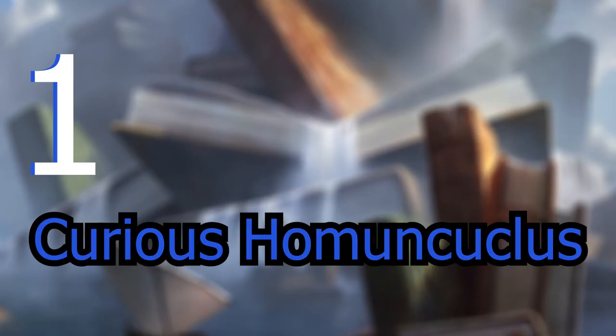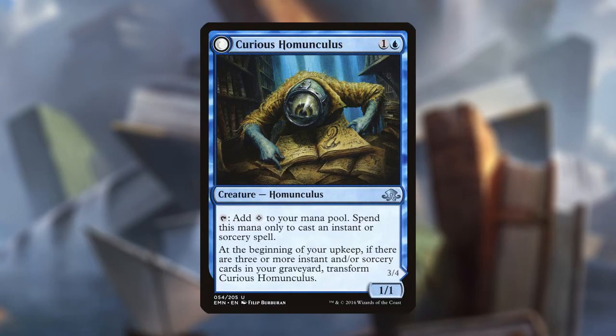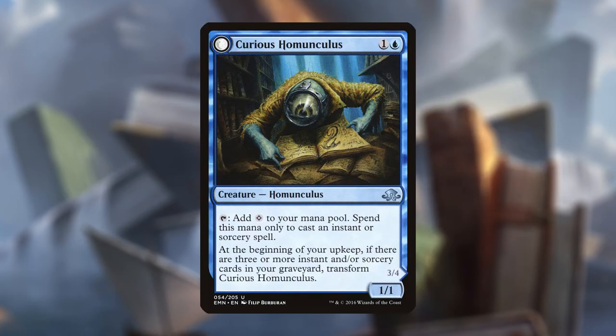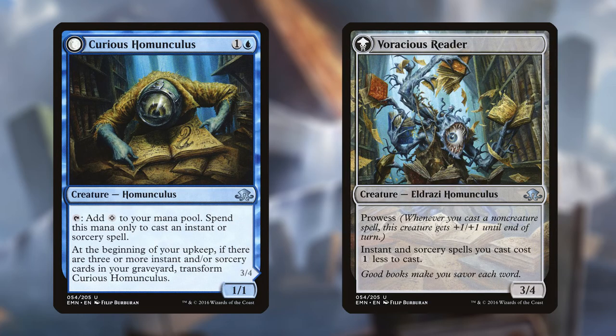If you're curious to know who's going to take the number 1 spot, look no further than Curious Homunculus. Curious Homunculus is one and a blue for a 1/1 creature homunculus. It reads: tap, add one colorless to your mana pool — spend this mana only to cast an instant or sorcery. At the beginning of your upkeep, if there are three or more instants and/or sorcery cards in your graveyard, transform Curious Homunculus. I'm already in love with this card — homunculus is one of my favorite creature types in Magic, their art is hilarious and super cute. After hitting the requirement of three or more instants and sorcery cards in your graveyard, you can flip Curious Homunculus into Voracious Reader.